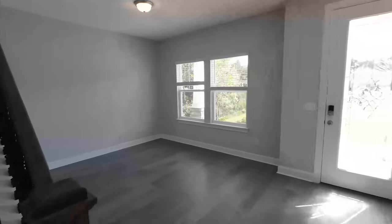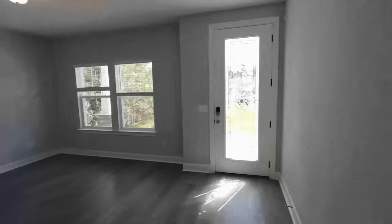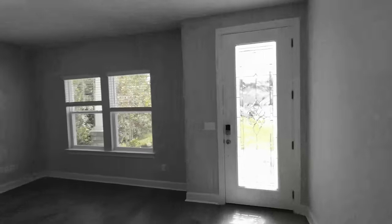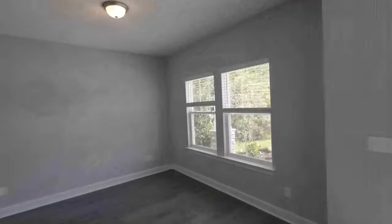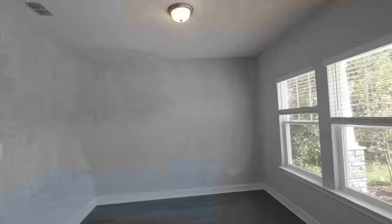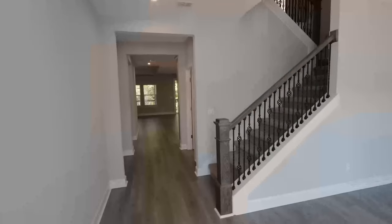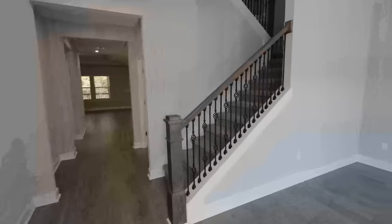Right here we have what could be a study area or mini den. When you walk in you've got these beautiful hardwood floors — loving that. The front door has privacy glass on it and natural sunlight is pouring in. We also have recessed can-style lighting, and the stairwell is right here with a lovely accent.